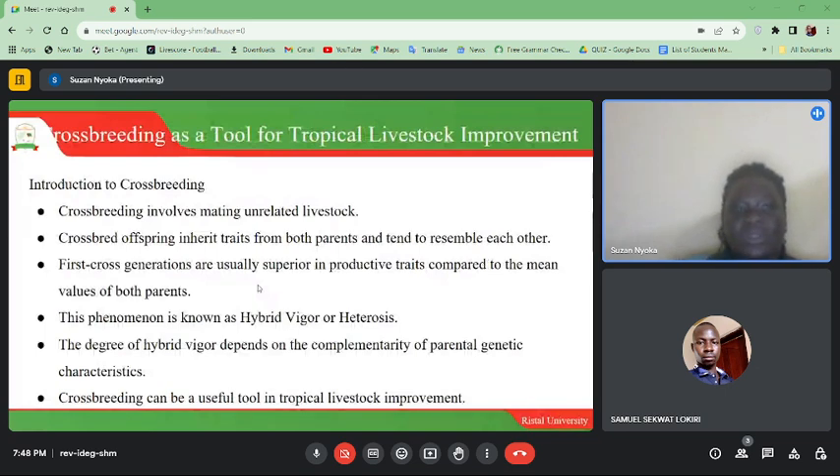Introduction to crossbreeding: crossbreeding involves mating unrelated livestock. Crossbred offspring inherit traits from both parents and tend to resemble each other. First cross generations are usually superior in productive traits compared to the mean values of both parents. This phenomenon is known as hybrid vigor or heterosis. The degree of hybrid vigor depends on the complementarity of parental genetic characteristics.